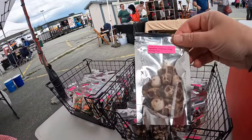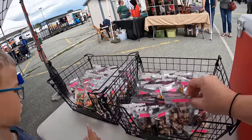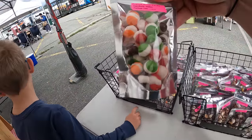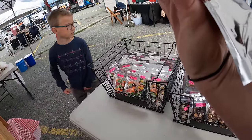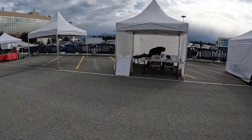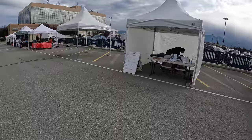There are freeze-dried Charleston chews — I haven't tried those yet — and freeze-dried Skittles. Over here you can get a massage: ten dollars, a dollar a minute.